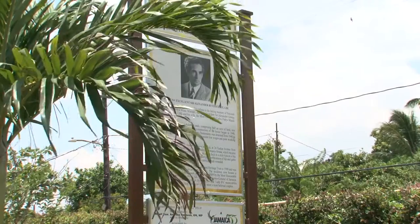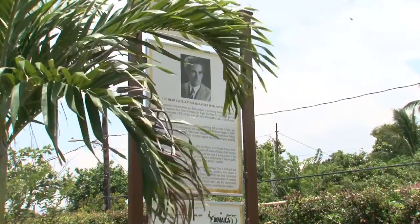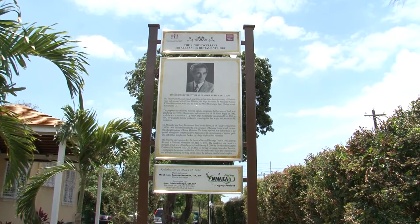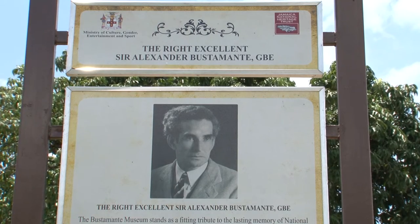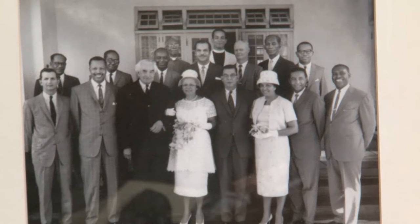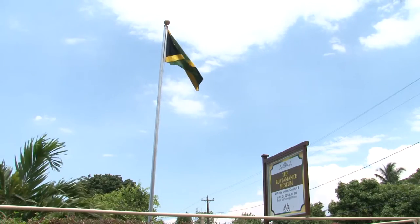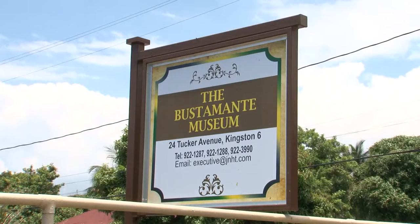Today, our Yard Gem is a journey not only to a physical location, but also back in time to honor the lasting memory of national hero and Jamaica's first Prime Minister, the Right Excellent Sir Alexander George William Bustamante GBE, and his wife, the Most Honourable Lady Gladys Maud Bustamante O.J. Today's Yard Gem is located at 24 Tucker Avenue in Kingston, and it is the Bustamante Museum.